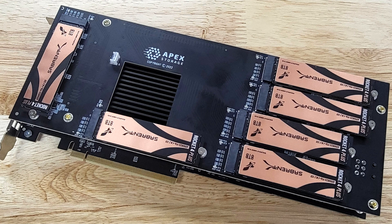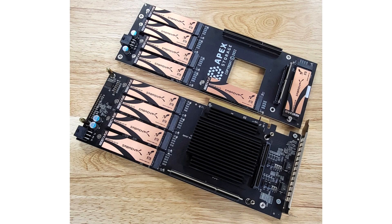Working with Apex, they received one of these new cards and are currently running it through tests. They call this the Sabrent Apex X21 Destroyer — 21 x 8TB SSDs for 168TB of storage on a single card.